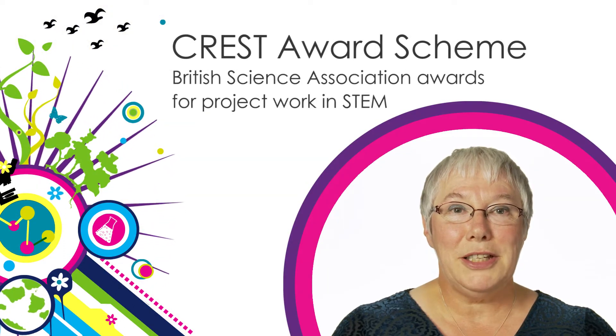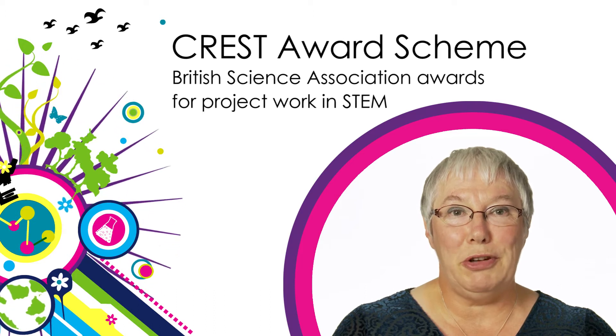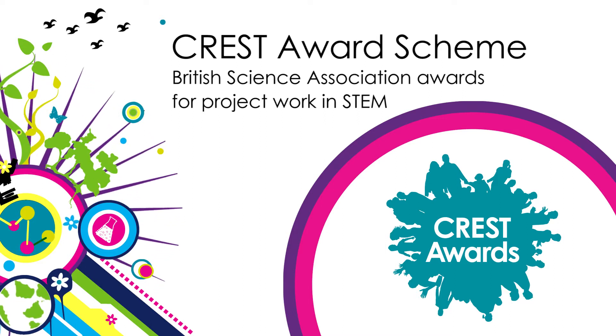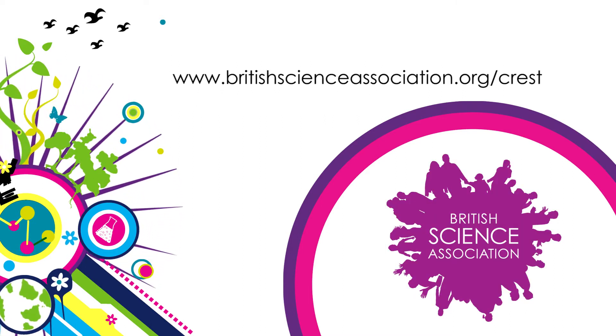The Community Garden Challenge has been specifically developed to meet the Crest Discovery Award requirements. If you are new to Crest project work and unsure of the requirements, check out the information in the written guide and on the British Science Association website.